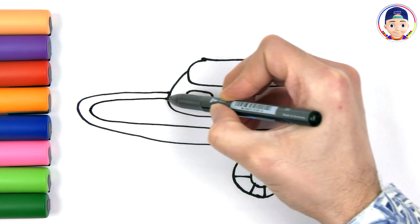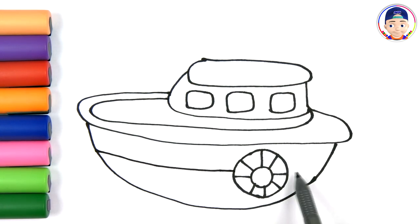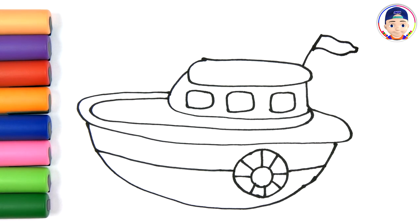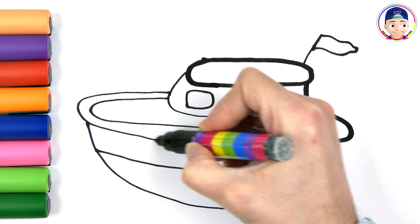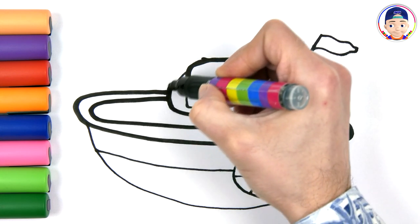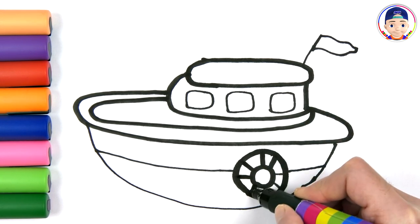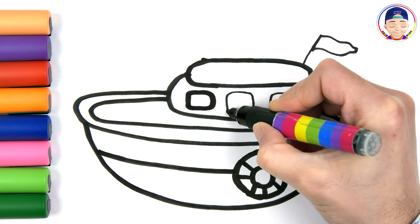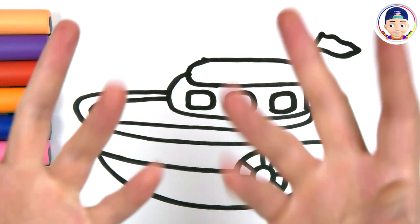What picture is this? This is a ship. Now it's time for coloring. Let's start.